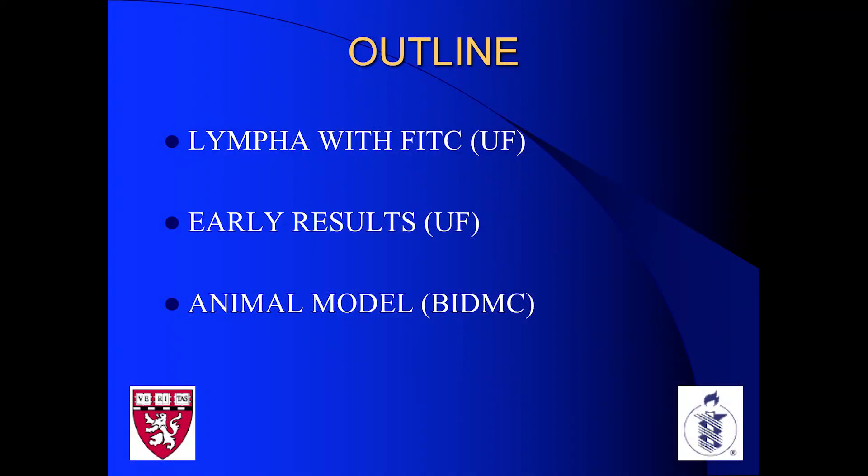Finally, I'll end with an animal model that we've developed. Lympha is awesome, but we need to better understand how it responds to radiation and chemotherapy, and find ways to make it better.